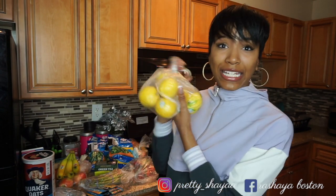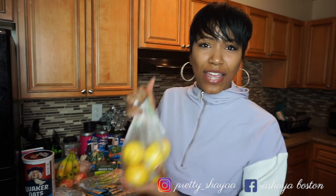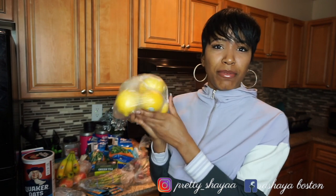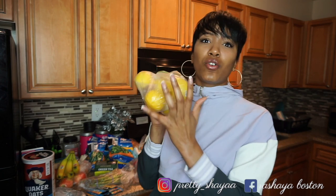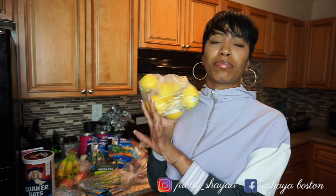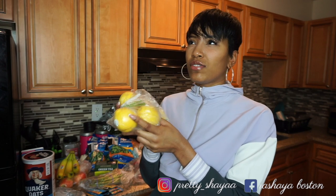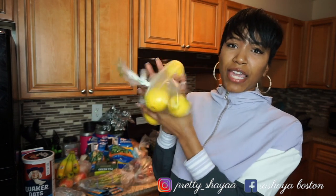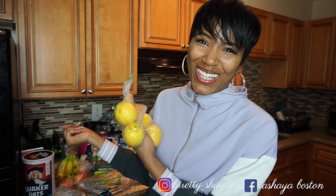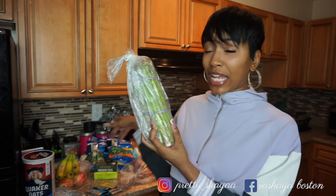The next thing I got are lemons. I use these every day — when I make my green tea in the morning I like to put lemon in there. Sometimes I just drink lemon water; the first thing I usually drink in the morning is green tea or lemon water or plain water. I also use lemons when I cook something and want a little extra zesty taste — squeeze a lemon on top to bring the flavor out. I should have got more but I only had fifty dollars.